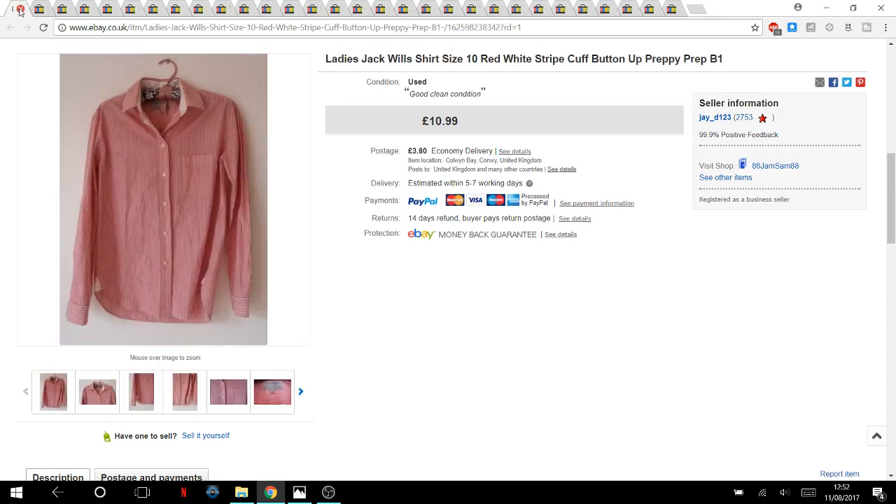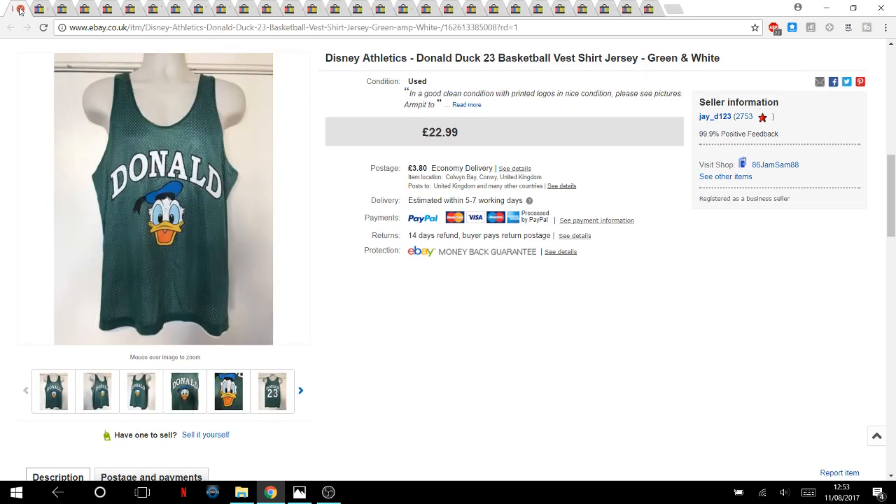This Jack Wills shirt — I paid one pound for it. I've been talking to people on Instagram about Jack Wills being a bit of an iffy brand. The general consensus is that classic shirts and hoodies tend to sell, but other items sit around. Paid one pound and it went for £10.99 plus postage.